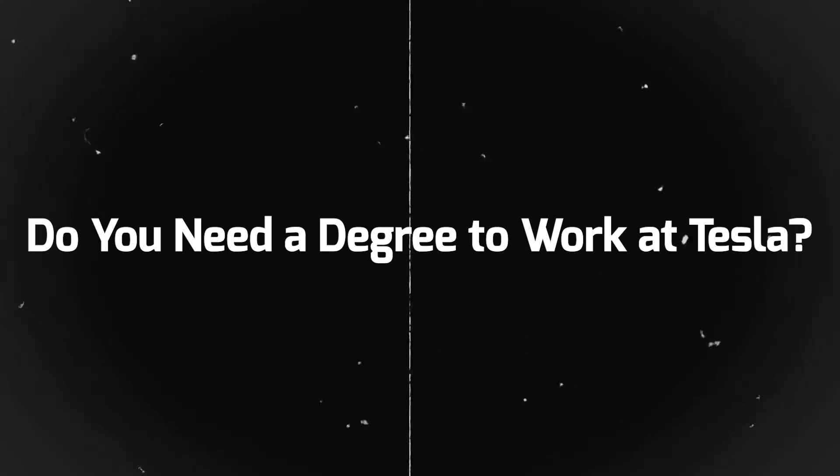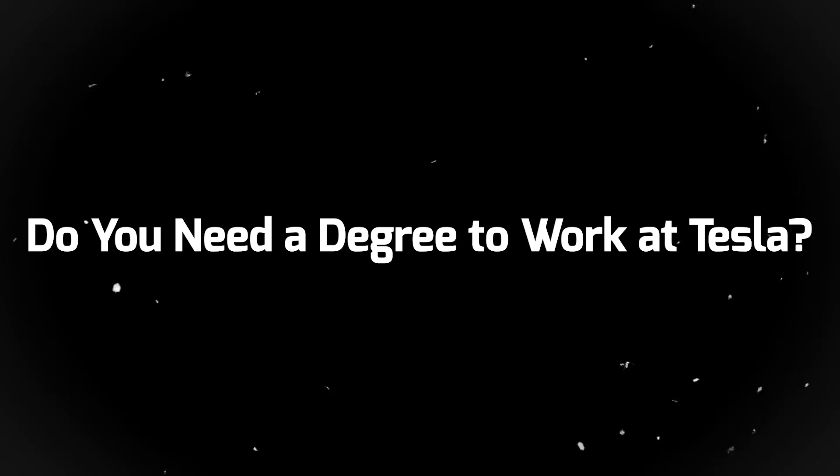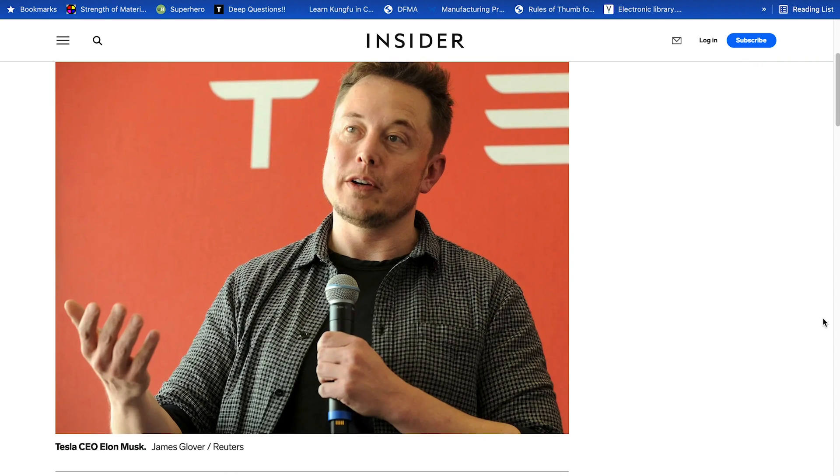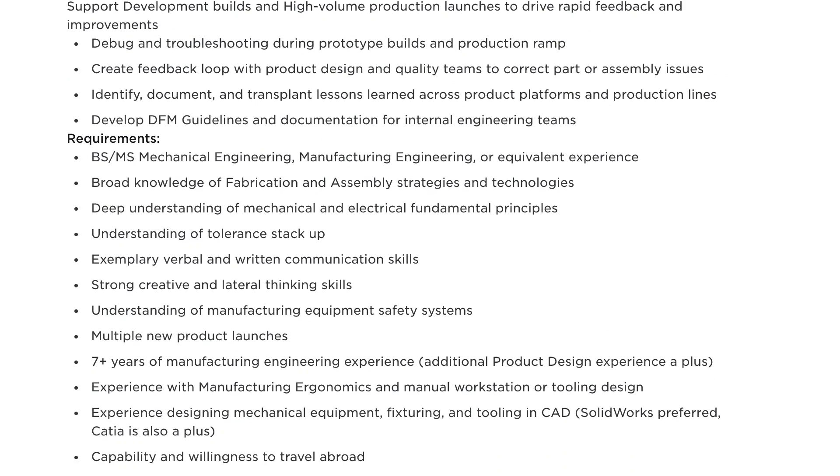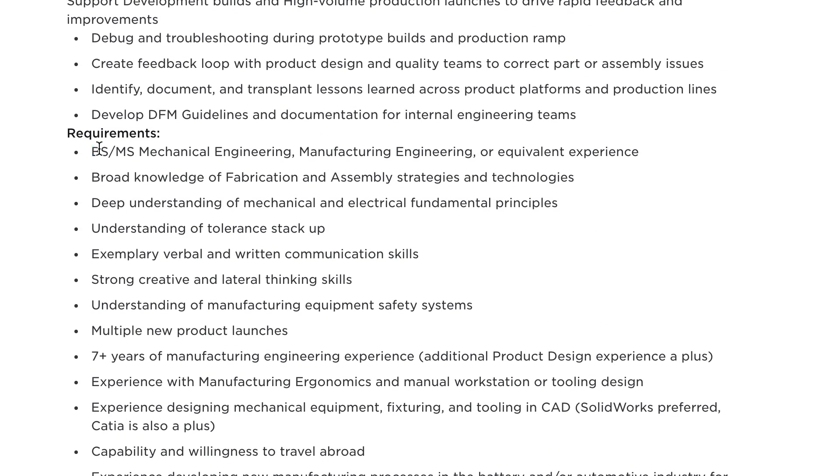Apparently Elon Musk once said you don't need a college degree or even a high school diploma to work at Tesla, but from my experience applying, I found that you actually do. Every engineering job description I've seen requires you to be enrolled in a university or college program, and every full-time role requires you to have graduated. Anyway, I hope this video brought you value. Check out my two other Tesla videos — one shows my engineering resume that got me the job, and the other shows what my experience was like working at Tesla as a mechanical engineer. See you in the next one!